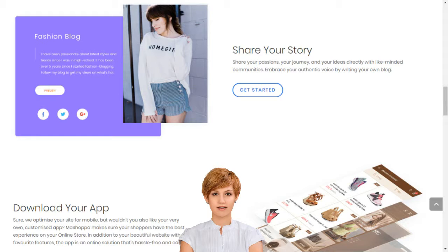Stop dreaming and start living. Choose your Moshopa package today. Moshopa builds your online business in minutes.